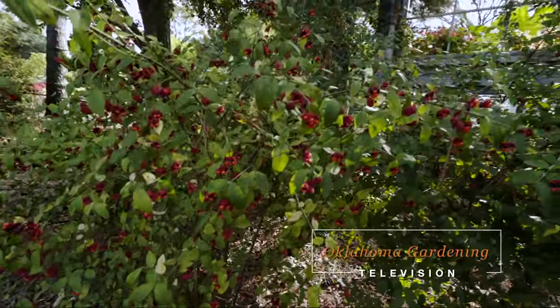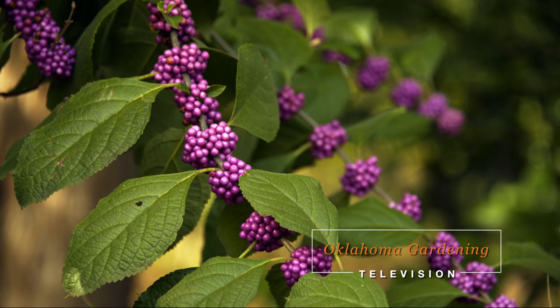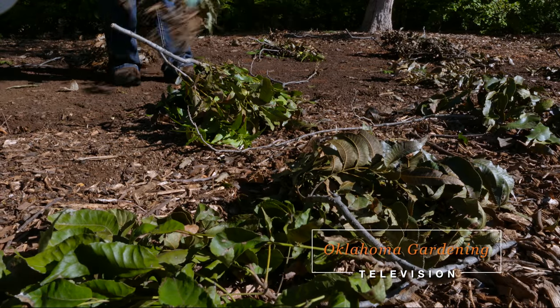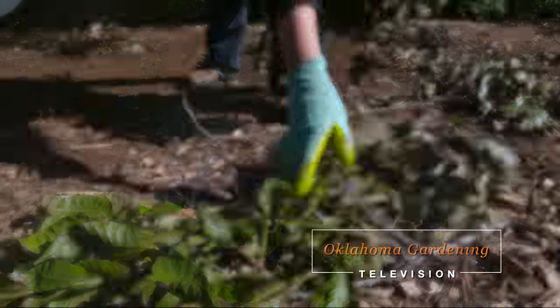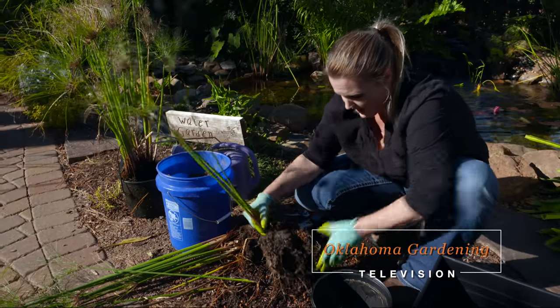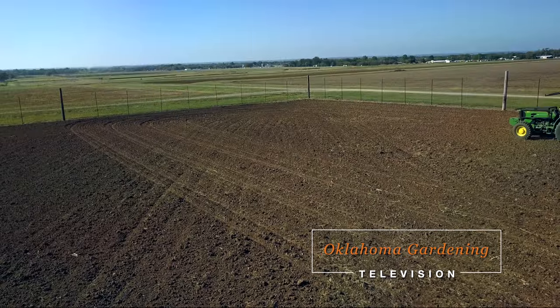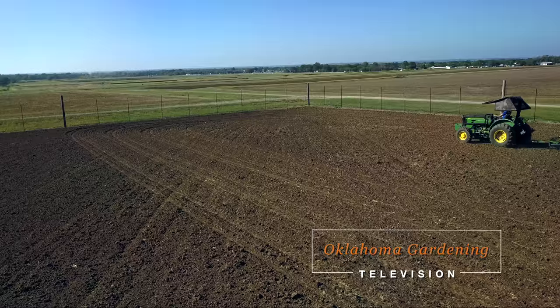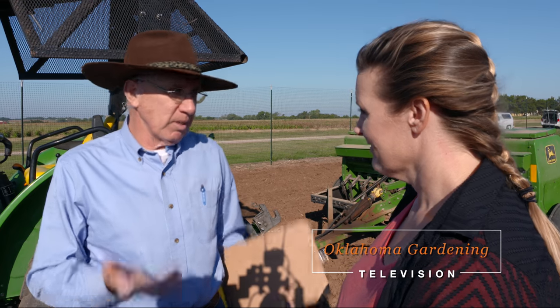Welcome to Oklahoma Gardening. On today's show we have five great plants with colorful berries. Host Casey Hentges is busy cleaning up after a pest that litters our landscapes with twigs. Casey brings some tropical bog plants inside for the winter. And at the OSU Cimarron Valley Research Station in Perkins, Oklahoma, we visit with horticulture food crop specialist Lynn Brandenberger about getting the most out of cover crops.